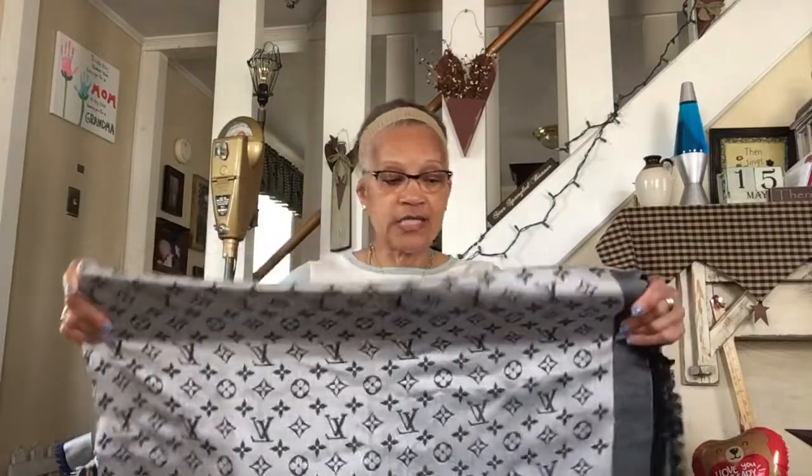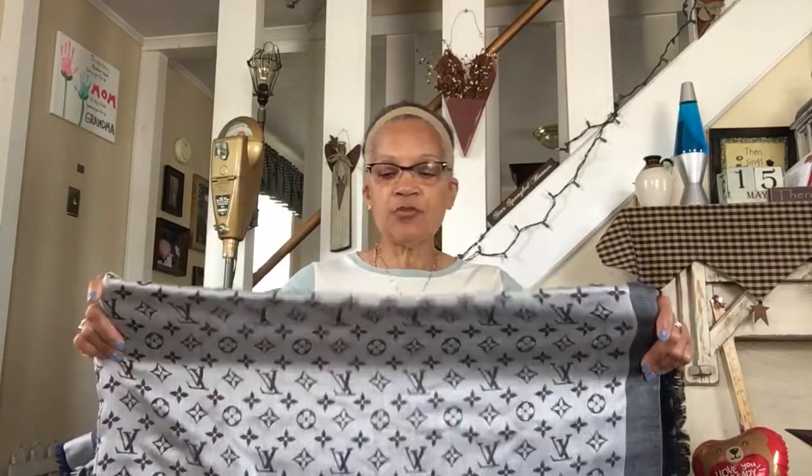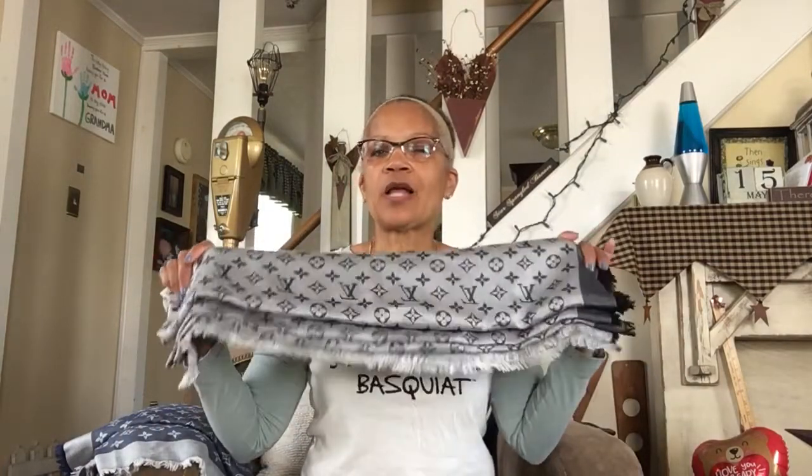Let's jump right in. Right here I've got two Louis Vuitton denim shawls. This one is in black — they're so warm, sometimes too warm. I got this one from an eBay seller for about $369. Then I have the blue one, which is beautiful because blue is my favorite color. I got the blue one on a trip to Italy.